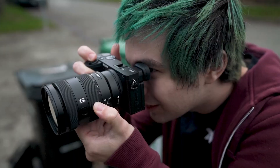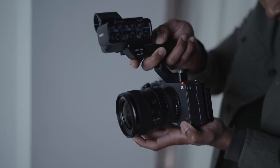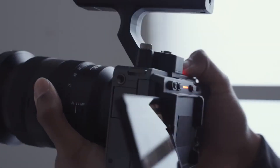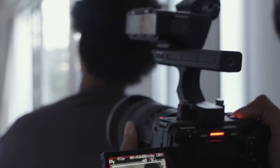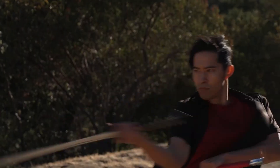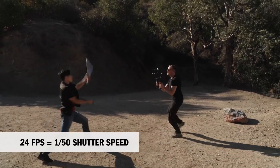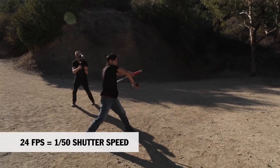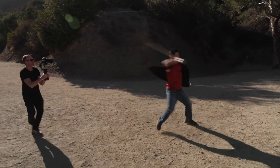Another area of speculation is the articulating screen. Borrowing from Sony's newer Alpha cameras, the FX32 might feature a fully flexible LCD that tilts, flips, and rotates without interference from top-mounted cables or accessories. For solo shooters, vloggers, and run-and-gun creators, this would add real-world practicality.